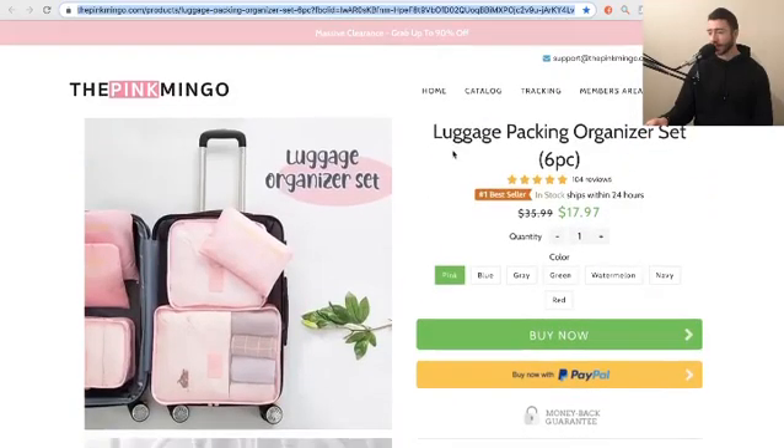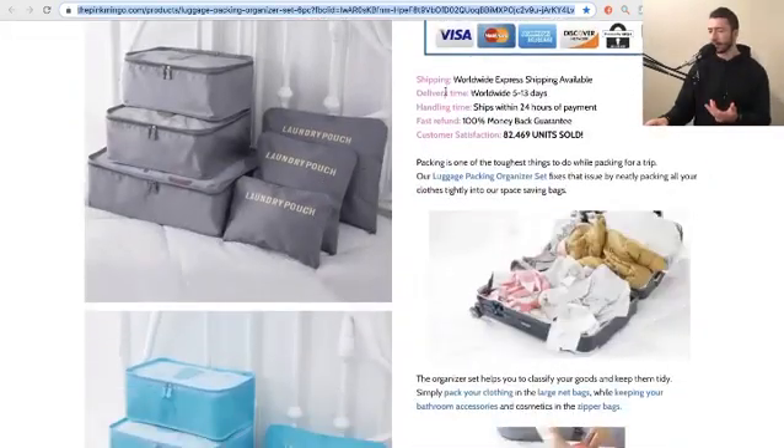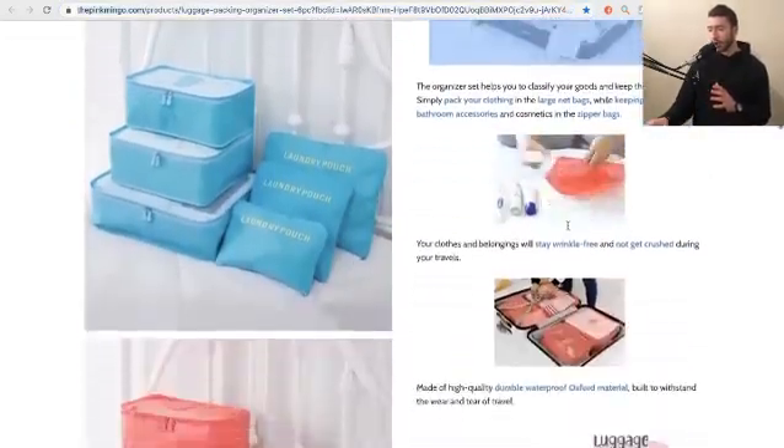I think they're sort of missing an 'about us' section, but they have all the contact information for support. These products look incredibly customized. It seems a little bit busy, but the product overall is so well branded.